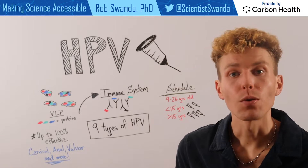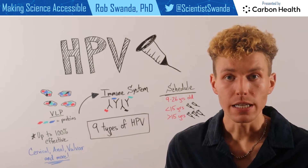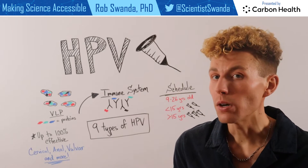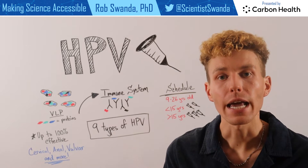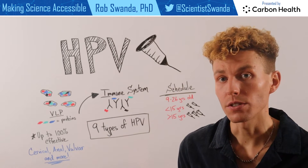The dose schedule to receive the HPV vaccine is: one could receive two doses before the age of 15, or three doses if they're older than 15. That's for individuals who fall into the primary HPV vaccine category of between nine to 26 years of age.